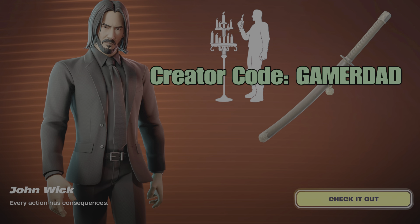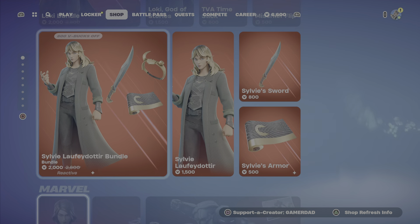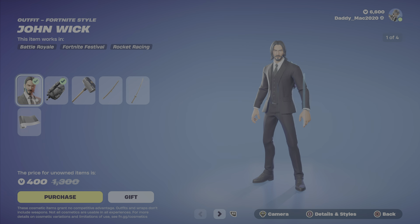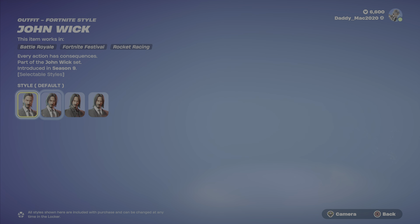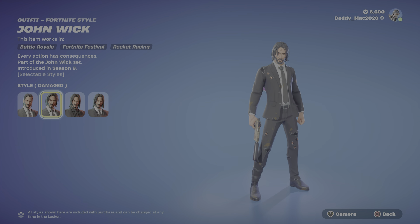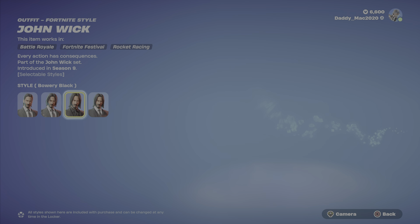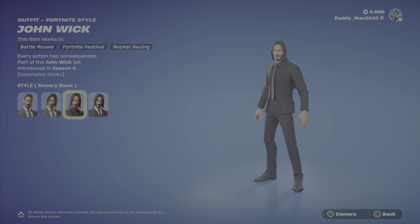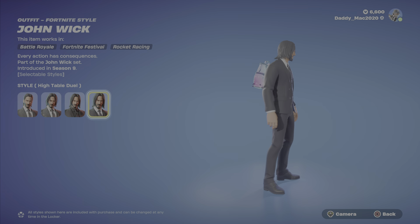We've got the John Wick outfit returning to the item shop this evening. Let's take a closer look here. I think this is a really cool outfit — I do own it myself. Got a couple style options: you've got the default as well as the damaged look, which I do like. We've got the Bowery Black, definitely a cool looking suit. Then we've got the High Table Duel.